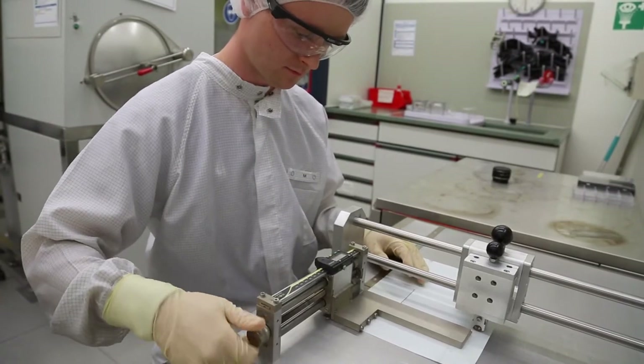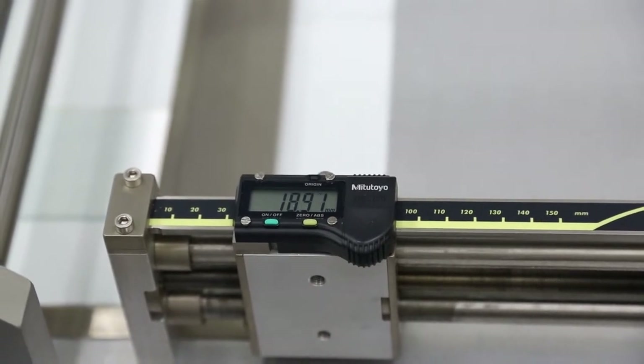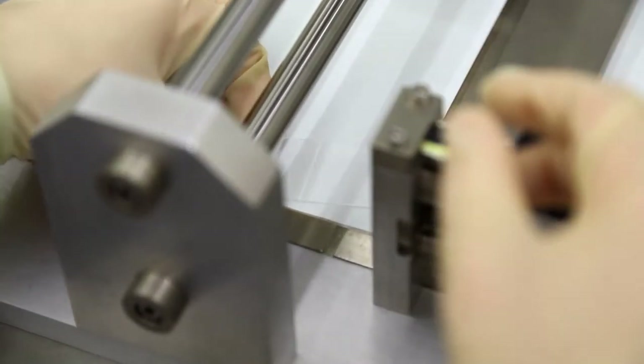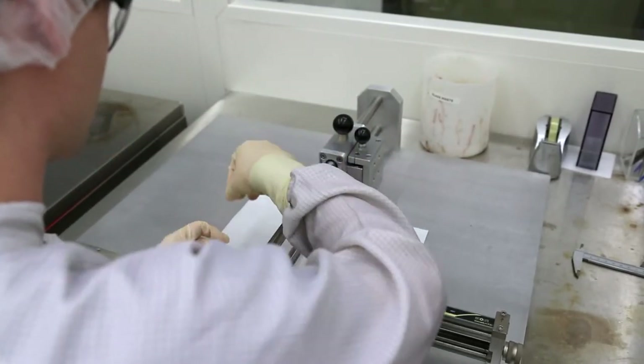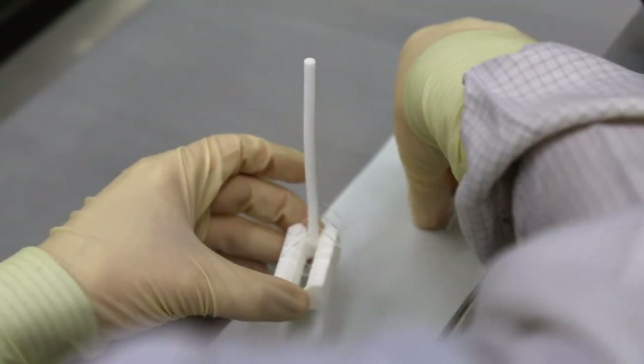The biggest challenge in the field of organic photovoltaics is actually scaling up — to manufacture the solar cells currently produced on a small area in the lab with large printing machines at some point in the future. We are scaling up our solar cells to a 10 by 10 cm area, showing that processes are scalable and transferable to industrial plants. The actual upscaling to square meters for photovoltaic production will be a task for industry.